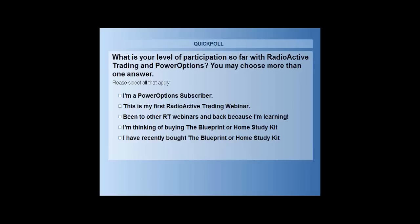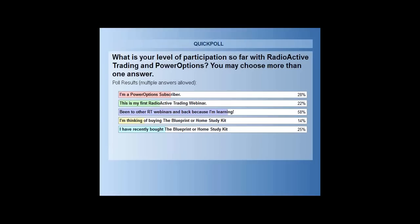We've already had 53% of the room respond to the poll. You can answer in more than one category, so the total answers will exceed 100%. A lot of folks answered — some of you may be behind a firewall preventing participation, but most of you participated.